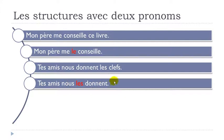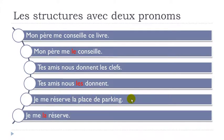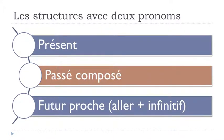Final present tense example: 'Je me réserve la place de parking' — I reserve the parking space for myself. We replace 'la place de parking' with the pronoun la: je me la réserve. Remember: first me, then la, then the verb. So the rule is: me or nous in first place, then le, la, or les in second place, then the verb.